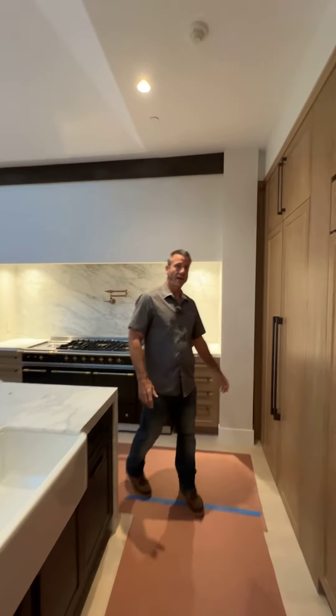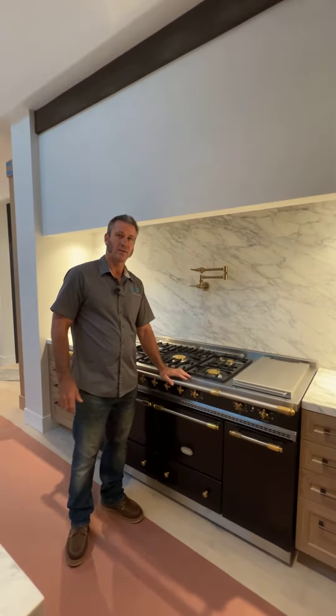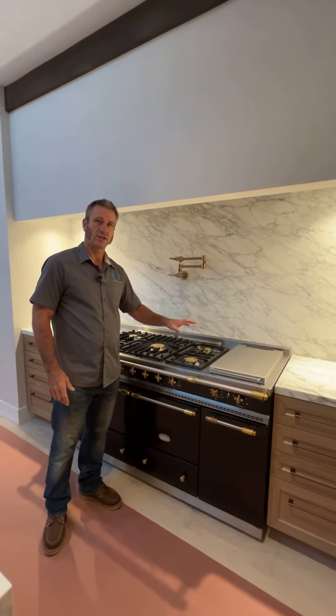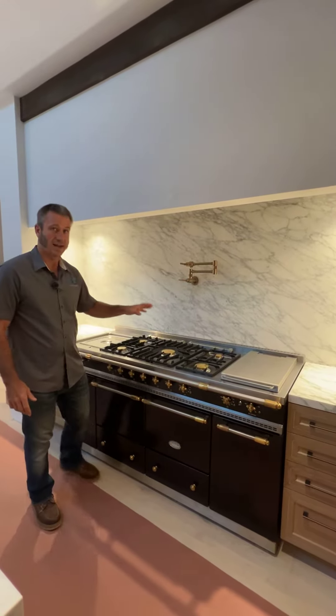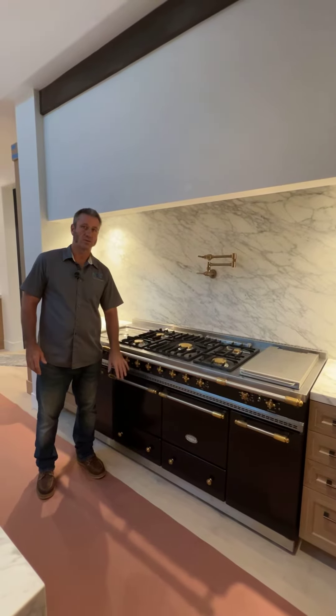A really cool feature we have in the house here is a La Cornue range. This is actually somewhat complicated — it takes electric, it takes plumbing, and it takes gas. The gas we use for the range and also for the oven.